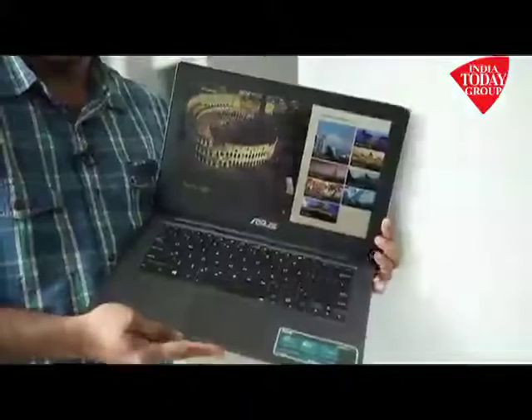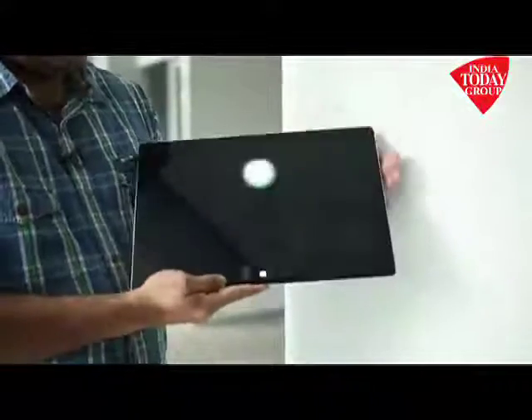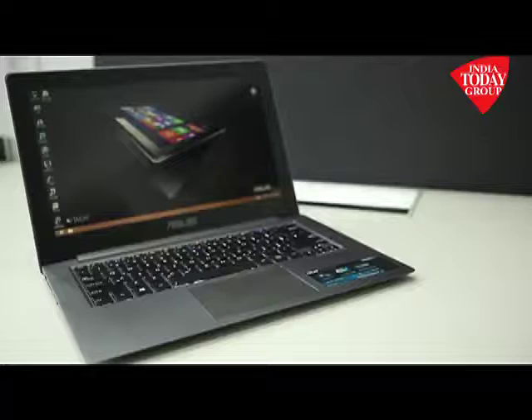This device is different because it lets you mirror what is there on this screen to your back screen. It also lets you show completely different things on both screens.